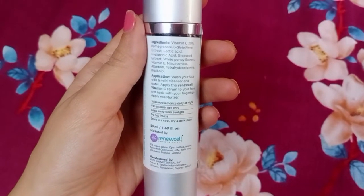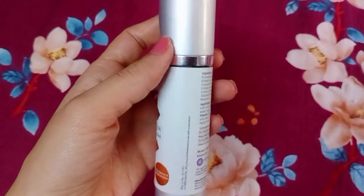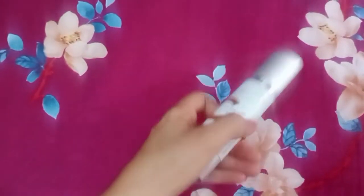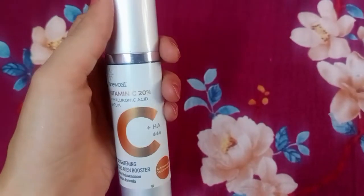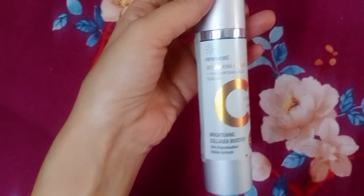This is a good product. See — this is transparent, thin consistency, not thick and viscous. This serum is easily absorbed into the skin. If you use it continuously, you will see results. So guys, try it and please do subscribe to my channel. Thank you for watching.